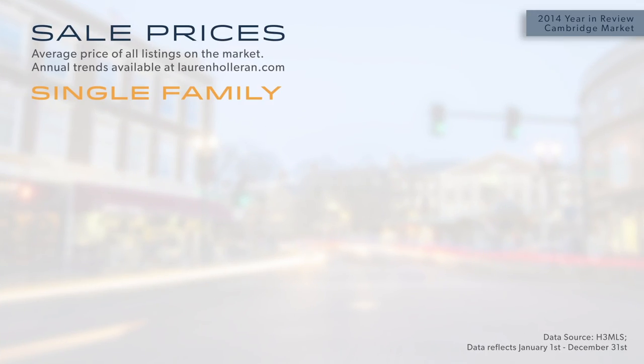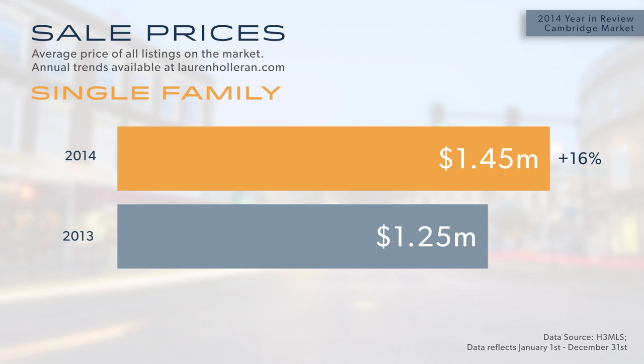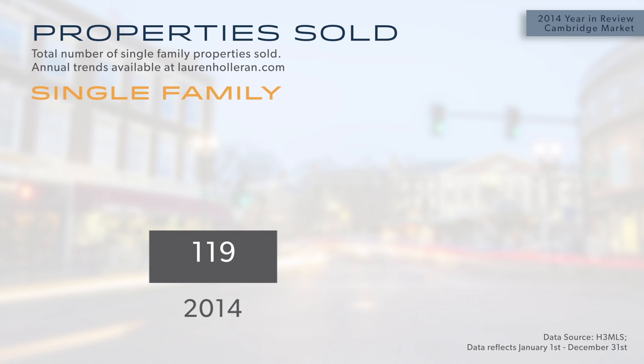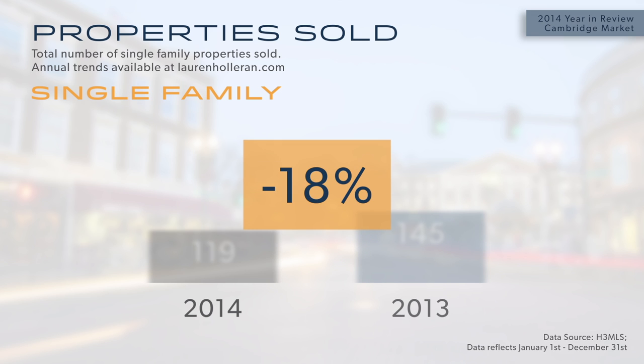One of the most interesting parts of 2014 was in the single-family category, where we saw average sale prices increase around 16%, from $1,250,000 in 2013 to around $1,450,000 in 2014. Looking at the total units sold in single families, there were considerably fewer in 2014 — 119 units compared to 145 in 2013 — an 18% drop, which somewhat explains the run-up in price over the same time period.